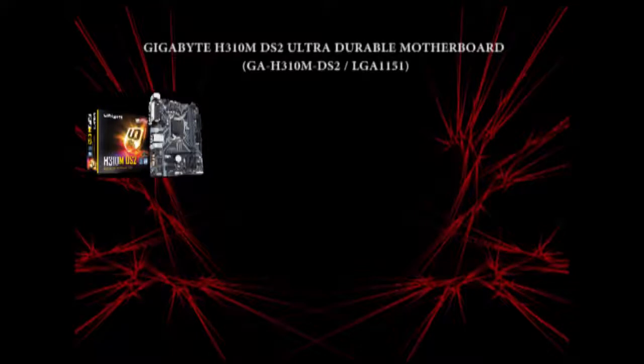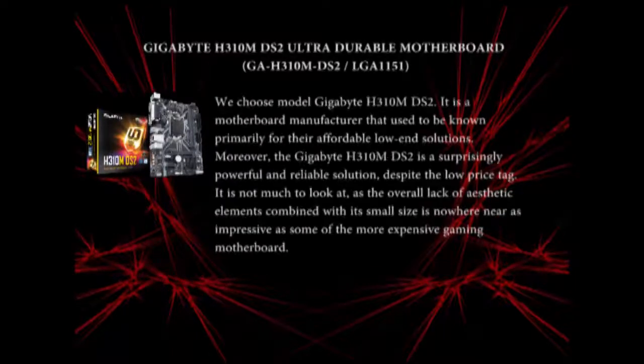For the motherboard, we chose the Gigabyte H310M DS2. This motherboard is really suitable for what Nawal needs because it is designed exclusively for gaming and also supports large graphic entertainment. The Gigabyte H310M DS2 is a motherboard manufacturer that used to be known primarily for affordable low-end solutions, although they have since expanded into the realm of high-end gaming motherboards. Moreover, the Gigabyte H310M DS2 is a surprisingly powerful and reliable solution, despite its low price tag.